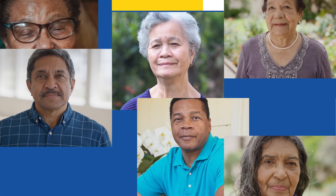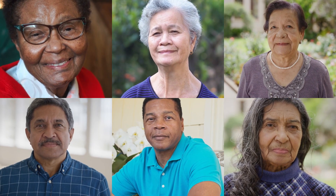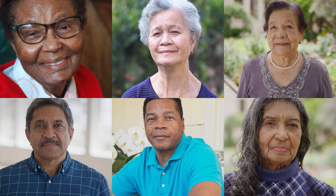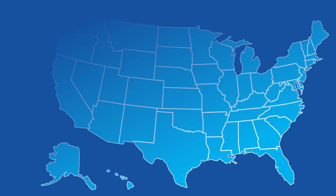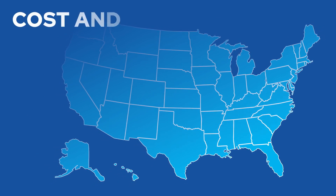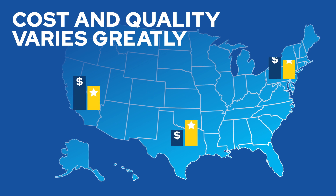Hip and knee replacements are the most common surgeries for Medicare beneficiaries. These surgeries combined cost Medicare more than $7 billion a year. As technology advances, more and more people are opting for hip and knee replacements, but the cost and quality of these surgeries varies greatly across the country.